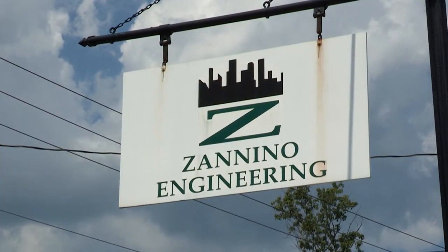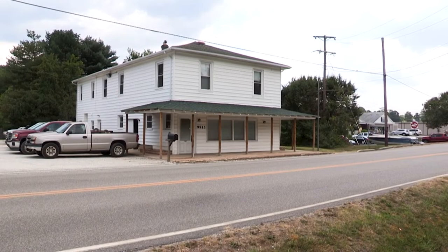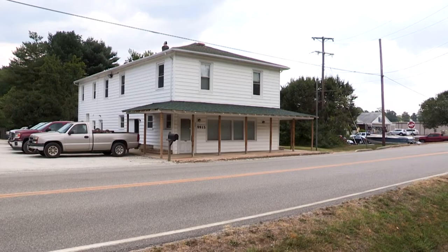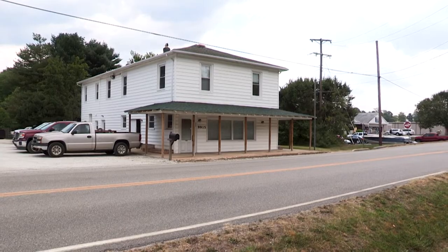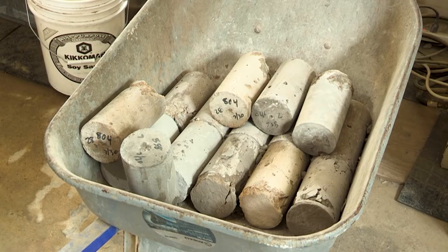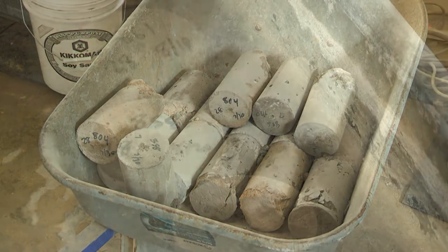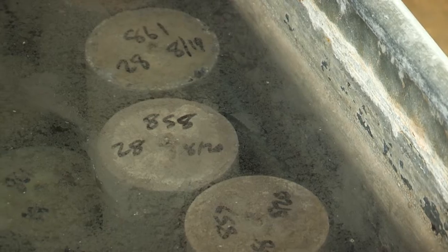We are a certified testing firm for soils and concrete, and we also do geotechnical work for the beginning of projects. The part we're in right now is our concrete lab. Once the project is going and concrete shows up on site for being poured in the footings, we take samples of that concrete out of the concrete truck and double-check to make sure they meet the standards set forth in the specifications.